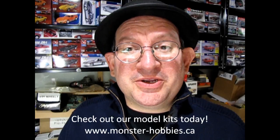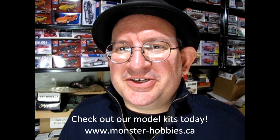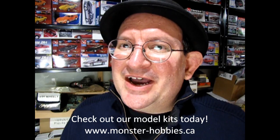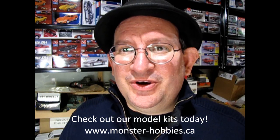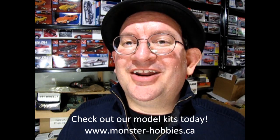Hello once again model building community. This is Trevor Ursulescu, owner of Monster Hobbies Online. Things have been going really really well. It seems like just yesterday I was showing you the models that came into Monster Hobbies. Well now we actually have our first restock of the models that have sold out recently as well as a few new ones. So let's go down to the bench and see what's new at Monster Hobbies Online.